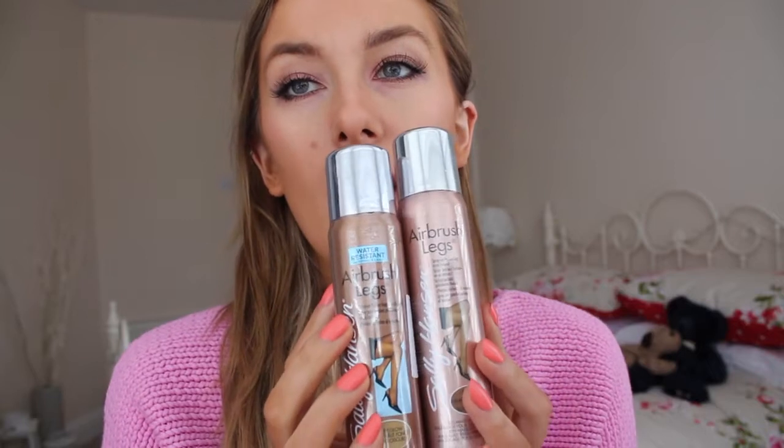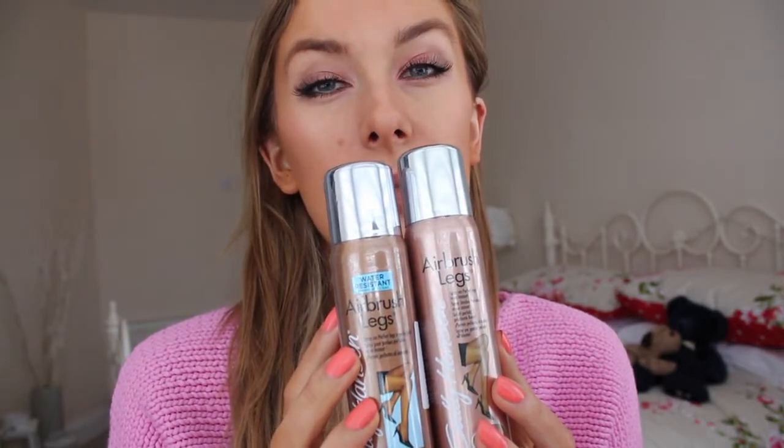Along the lines of drugstore, I also got a couple of Sally Hansen Airbrush Legs — the Tan Glow and the Deep Glow. I've used this before; it's so good. It's literally like putting foundation on your legs, and the Tan Glow and Deep Glow give you a nice shimmer. Your legs just look completely flawless. It's best to do a wash-off tan first, then put that on and blend it in.